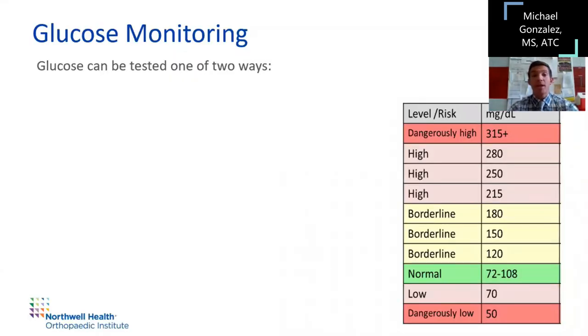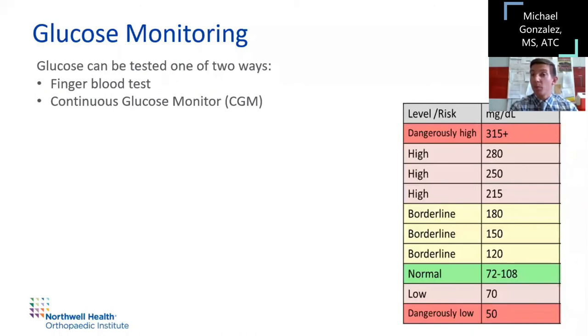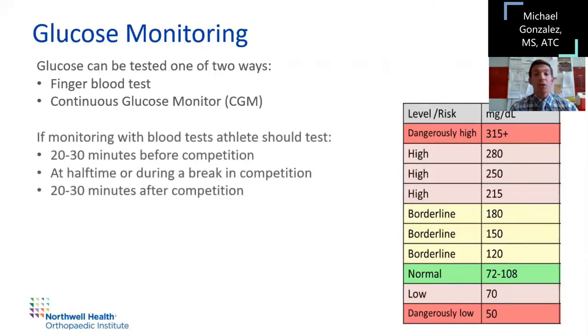The number one way to prevent is to monitor glucose. The biggest change in how we manage diabetes is how we test blood sugar. There are two ways: the finger blood test, which has been the gold standard for many years, and now we're seeing continuous glucose monitors that create a closed-loop system to monitor blood sugar and insulin levels. Athletes should test 20 to 30 minutes before activity, and if they get a break at halftime and don't have a continuous monitor, take another look to make sure levels are still normal.